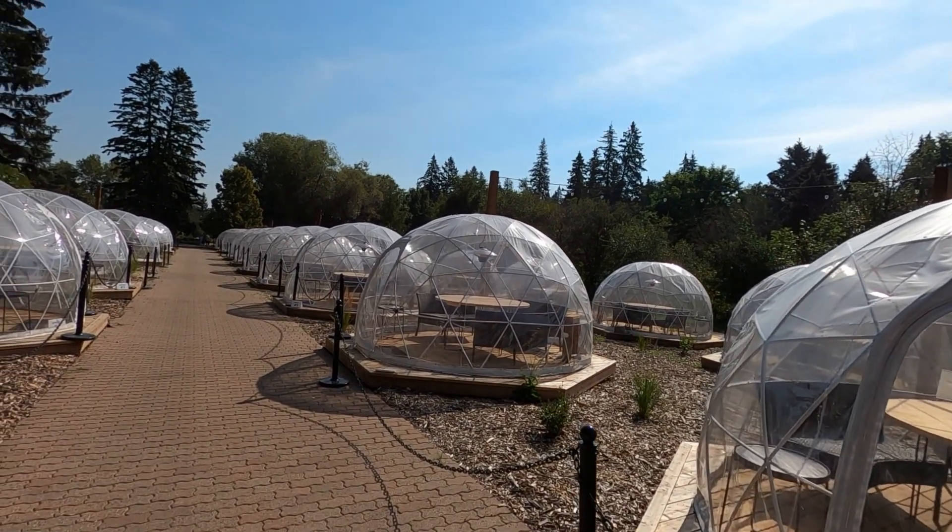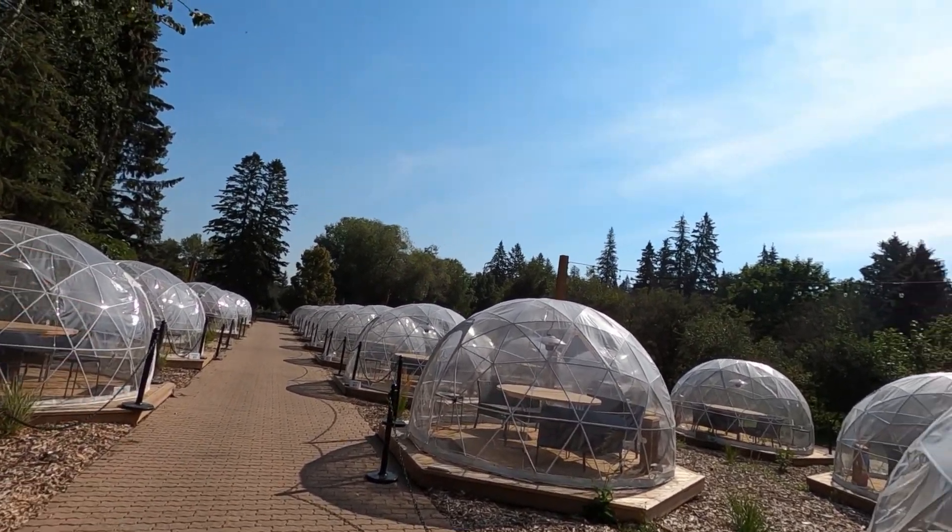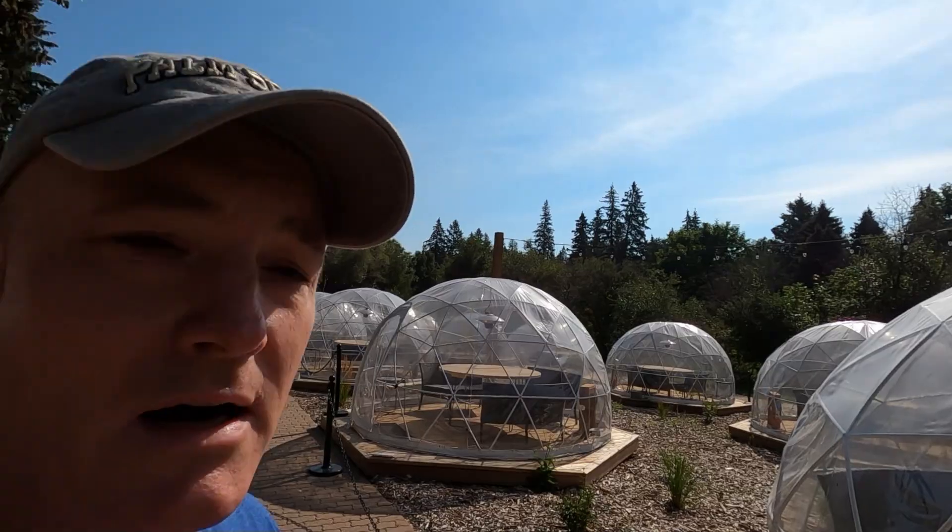You can buy a dining option and they serve you dinner under these tents, and it's all lit up. Pretty cool if you want to come check that out in the winter.